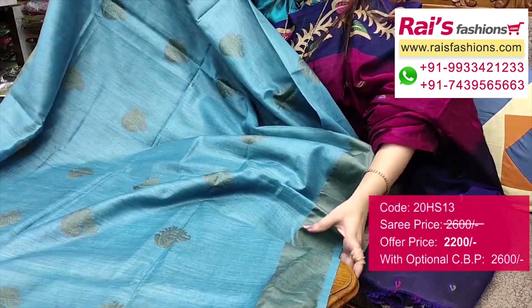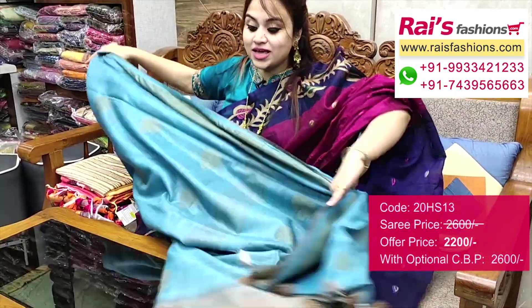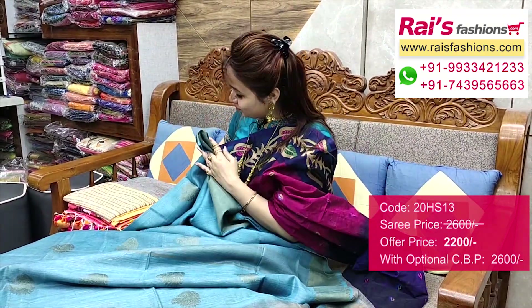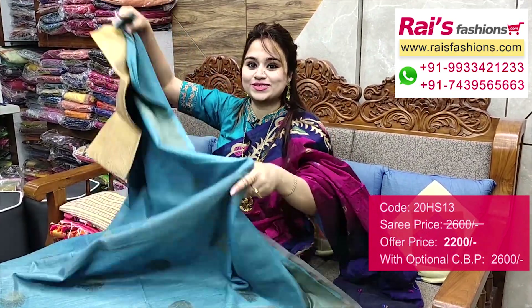Full base part — very elegant and smart looks. Contrast color running blouse piece included. Full base part very beautiful, smart looks. Pallu portion — very lightweight, comfortable, all over buta design. I will suggest a silk material heavy brocade work contrast blouse piece with this saree for your trendy and fashionable smart looks.